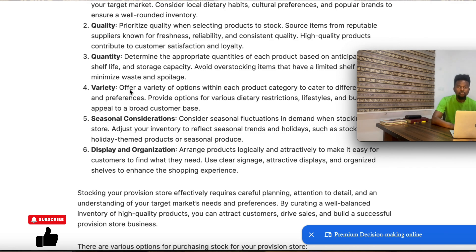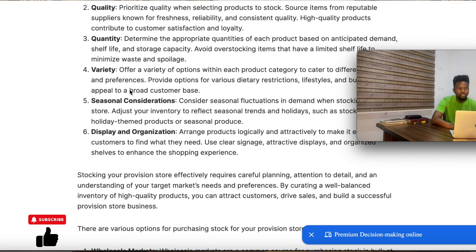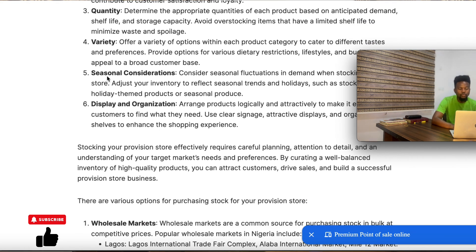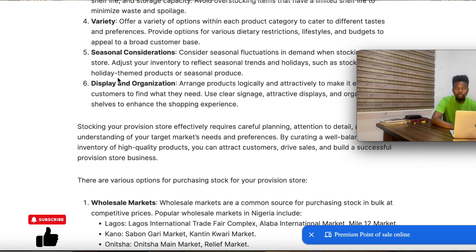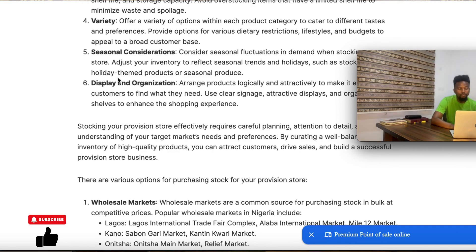For items with less demand, focus less on buying those. You also need to consider variety of products. Don't go for just one particular product — even when buying tinned tomatoes, make sure they are from different companies because different people have different tastes. You want to be able to satisfy a good amount of consumers. Also consider seasonal trends — take advantage of seasonal periods like Christmas, when there is always high demand for certain products, allowing you to make more profit easily.